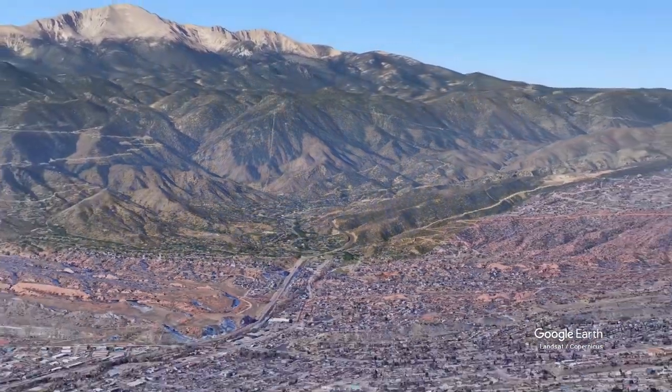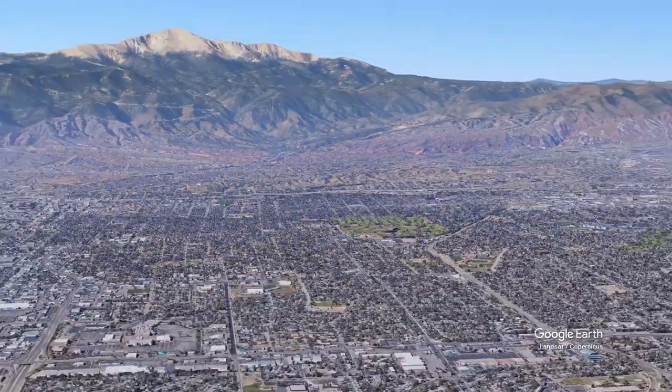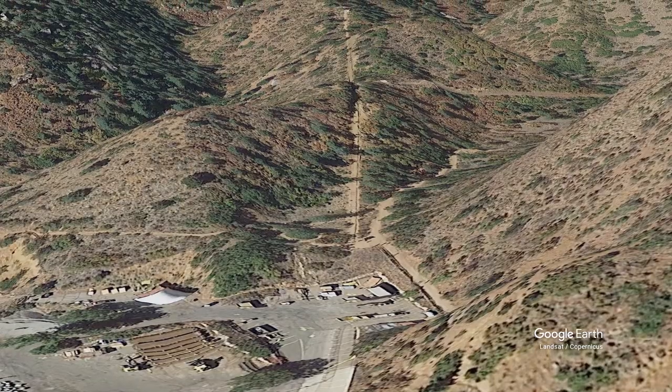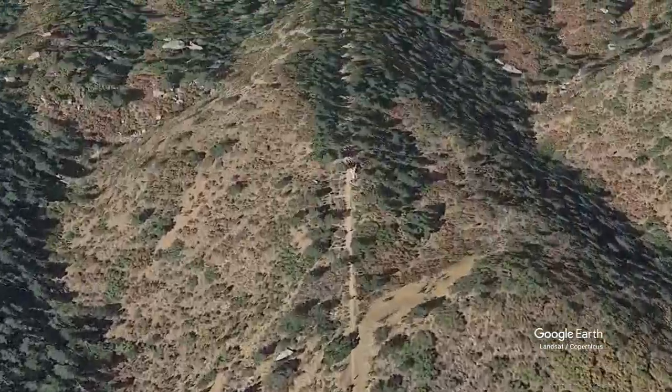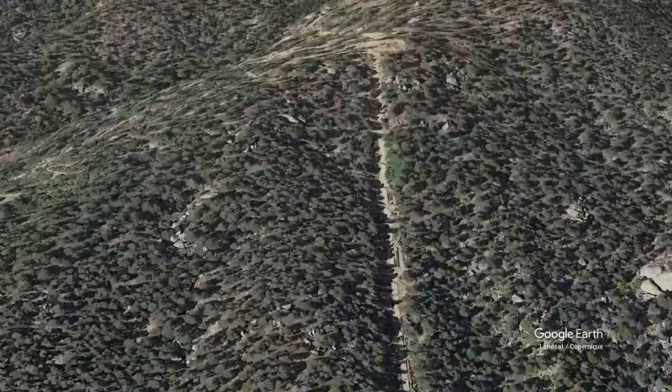A rockslide in 1990 destroyed the railroad, and the decision was made not to rebuild it. Up until about 2013, it was illegal to actually trespass on it. The land crosses through the possession of three different entities: the bottom is owned by the city of Colorado Springs, the middle by the Pikes Peak Cog Railroad, and the top by the U.S. Forest Service.